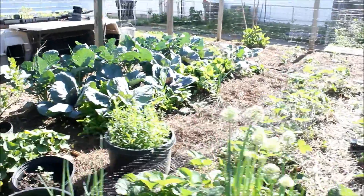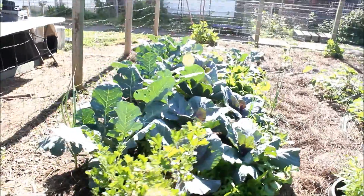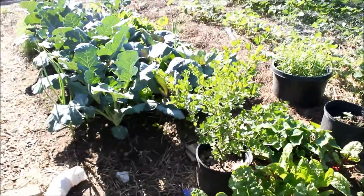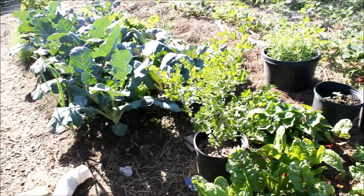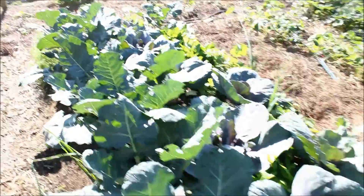Coming up to our cabbage and broccoli. Right in the middle is a gooseberry plant — it has some fruit and I'll take a picture to show you guys later.